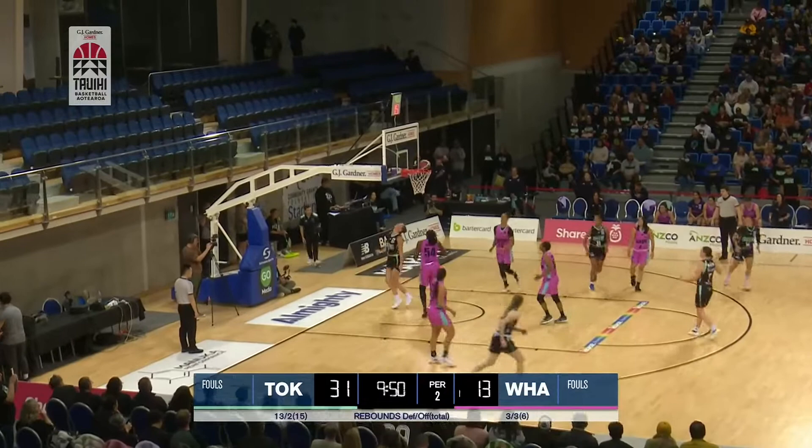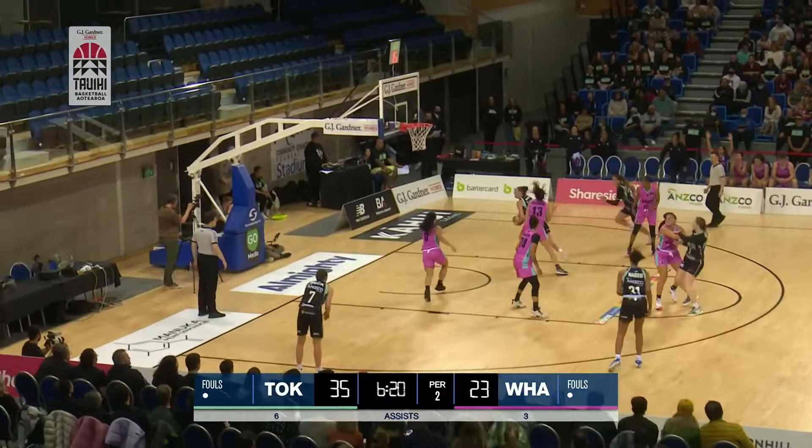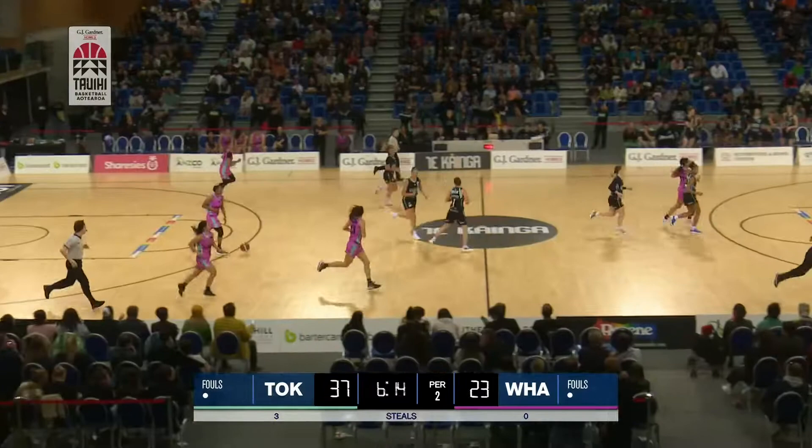Beck, here's Gustafsson again, getting too much space there. Fye doing a great job getting the ball into Rupati, who's also working really hard to get position. Bati has eight points now — actually the leading scorer here for the Fye — and that was nicely done by Gustafsson, those long arms again.